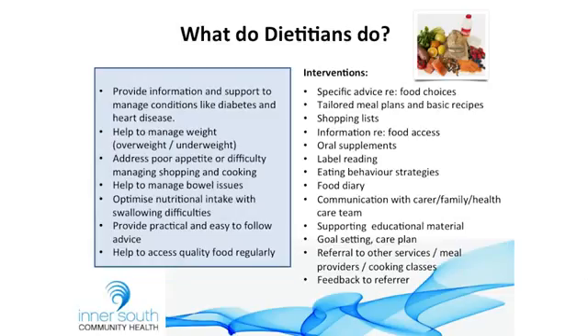Some of the things we might do — and this isn't an exhaustive list — include helping to manage lifestyle conditions, addressing weight issues whether that be overweight or underweight, looking at poor appetite or difficulties with shopping, cooking, or accessing food. We help to manage bowel issues, altered bowel habits, or specific gastrointestinal conditions, and look at optimising nutritional intake on a texture-modified diet if your client has swallowing difficulties.